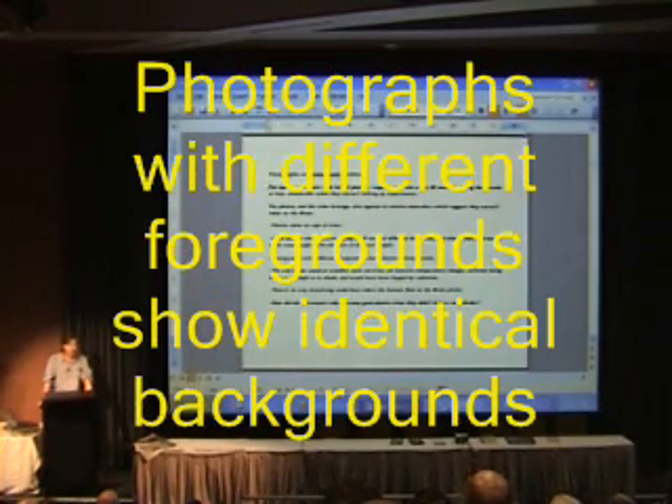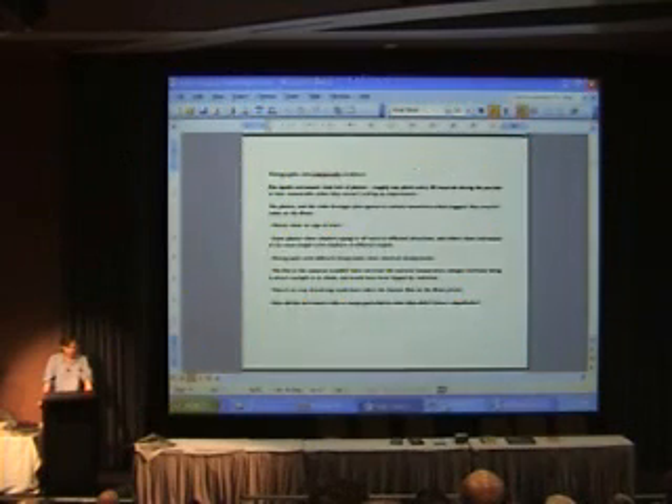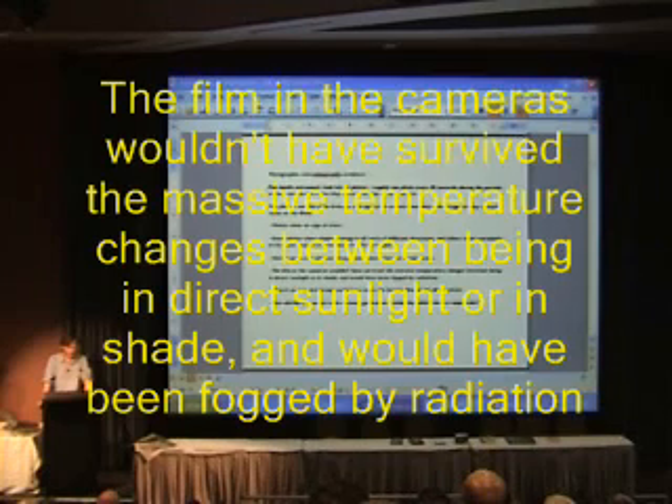Photographs with different foregrounds show identical backgrounds, which is an indication that NASA must have been using a movie set. And there's the question of whether film and cameras would have survived the massive temperature changes on the moon between being in direct sunlight or in the shade. On top of that, the film would have been fogged by radiation.